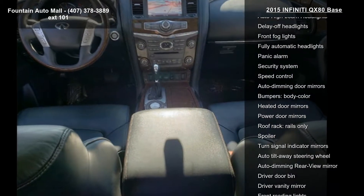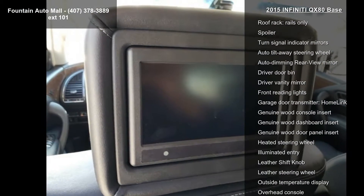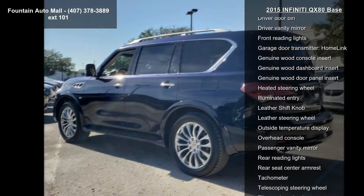Rear audio controls and air conditioning. This car won't be available much longer — call now to schedule a test drive at our dealership.